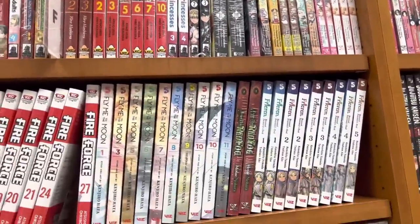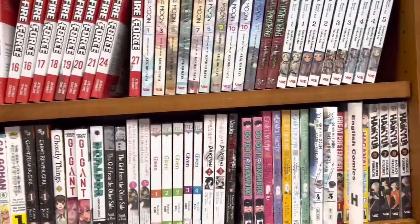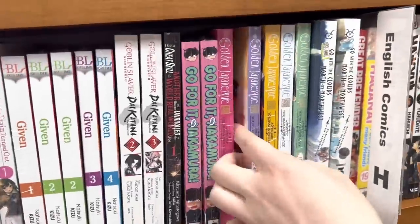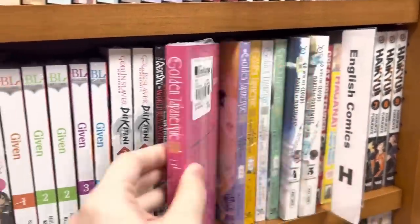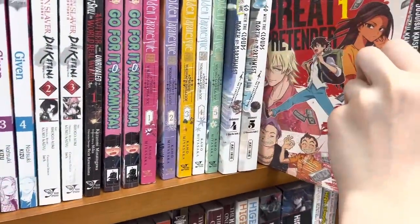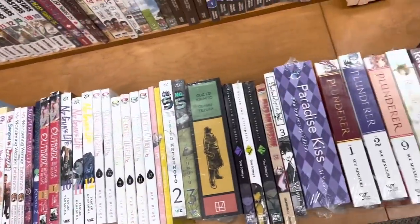Here and more manga — we have Fire Force, Dr. Stone. I really need to check out Frieren. We have Go for It Again, Nakamura, and Golden Japonesque. I have heard so many good things about that series and the artwork looks literally beautiful — I really need to get it. I also saw The Great Pretender and I did not know there was a manga for it, so that was pretty cool to see.